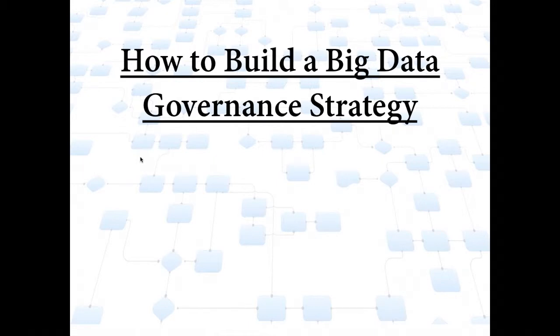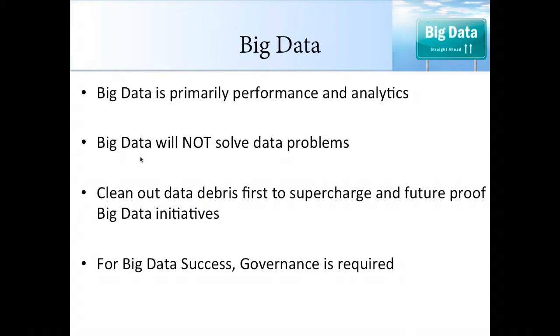Our presentation will be focused on building an effective data governance strategy by leveraging best practices and proven technologies in order to unlock big data to create value. Before I turn it over to Russ to discuss best practices and tips, I would like to provide a very brief overview of what big data is.